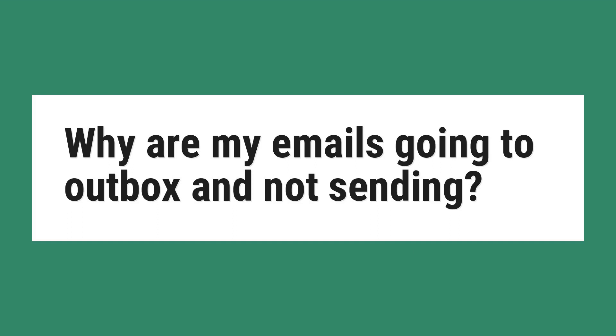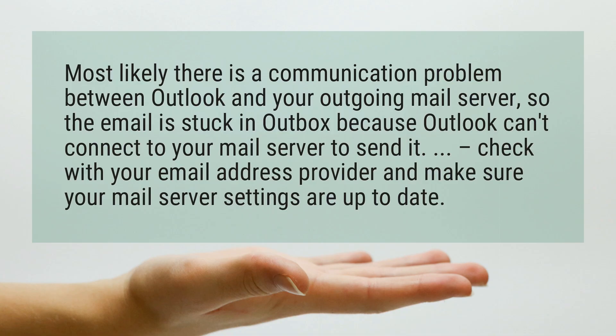Why are my emails going to Outbox and not sending? Most likely there is a communication problem between Outlook and your outgoing mail server, so the email is stuck in Outbox because Outlook can't connect to your mail server to send it. Check with your email address provider and make sure your mail server settings are up to date.